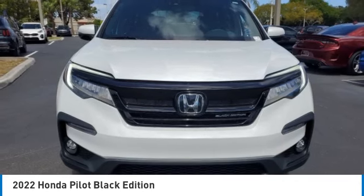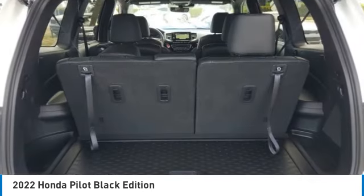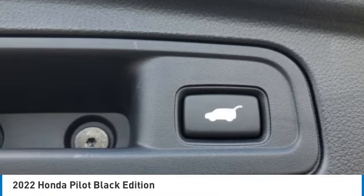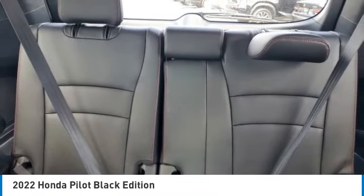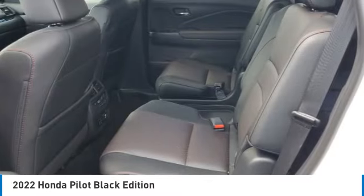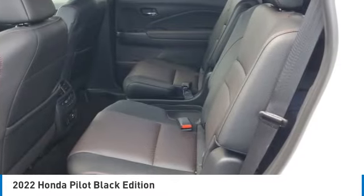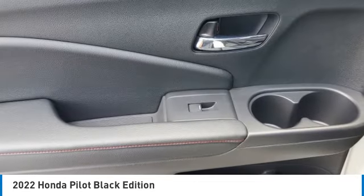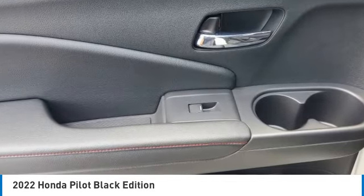Here are some of this vehicle's great options: electronic stability control, power liftgate, brake assist, traction control, remote keyless entry, fog lights, four-wheel disc brakes, power moonroof, speed control, and rear window defroster. This vehicle offers reliability and good looks at a great price.